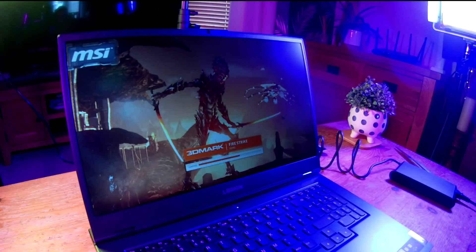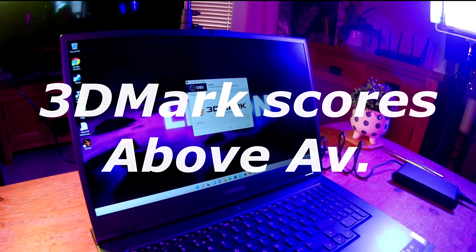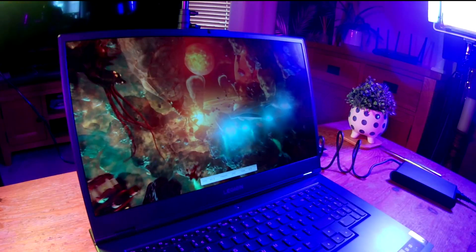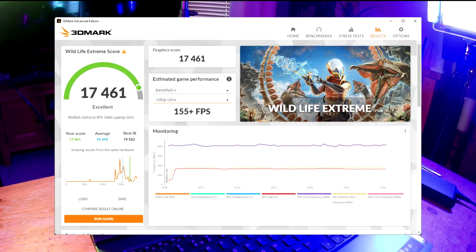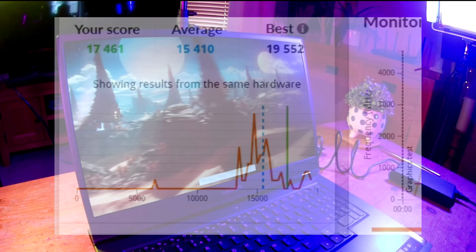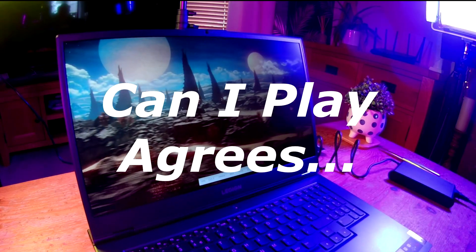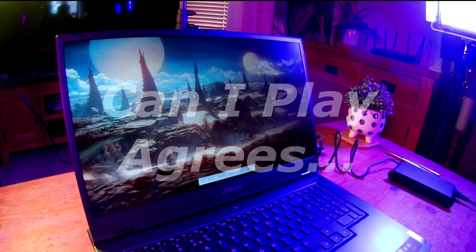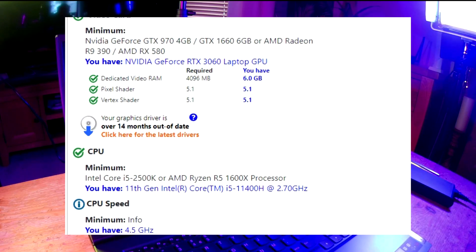It would actually be quicker to ask me what games it cannot run. I've tested the default laptop settings on 3DMark and it scored well above average. The iCanPlay website stated that every game they test against can run 100% on this laptop, including some of the very demanding games we have these days.